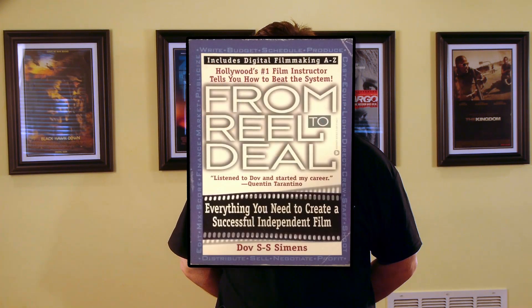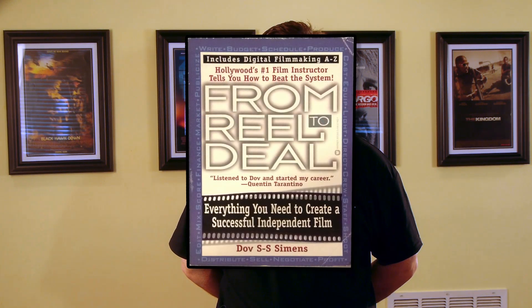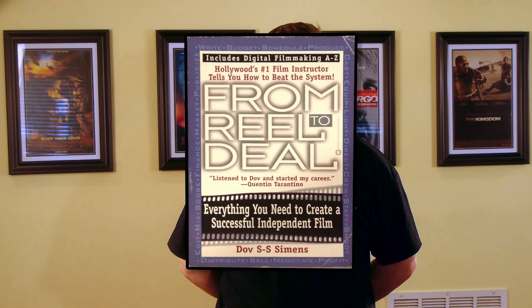The second book I'd suggest is 'From Real to Deal: Everything You Need to Create a Successful Independent Film' by Dov Siemens. Dov is perhaps the nation's leading film instructor — consider a list of some of his students: Quentin Tarantino, Will Smith, and Guy Ritchie. This book provides a great overview of the independent film process.